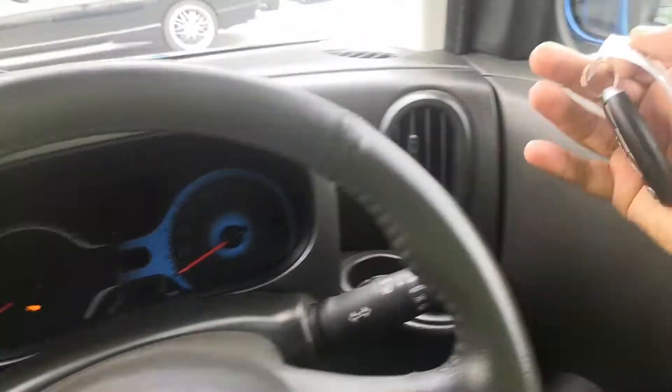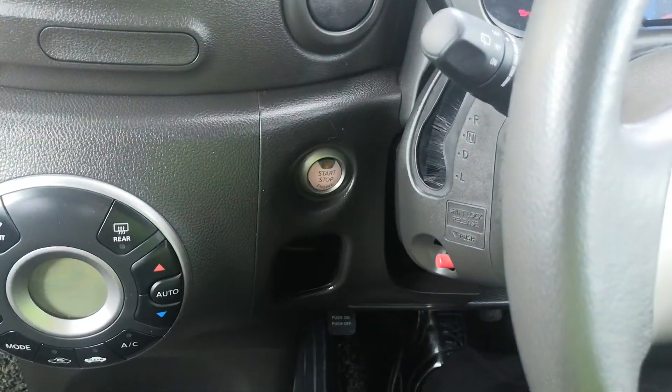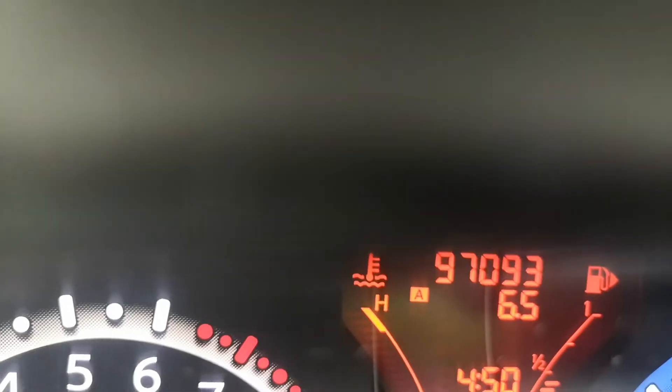It does have keyless entry, so as long as the fob is on your person, foot on the brake and it's a push start — push it one time and it cranks right on over. 97,093 on the odometer. There are a couple of warning lights showing as I turn this off.